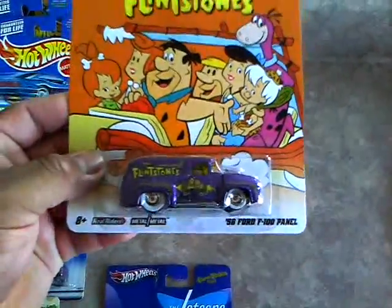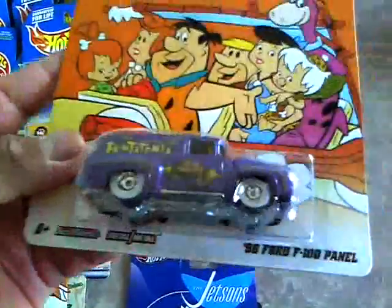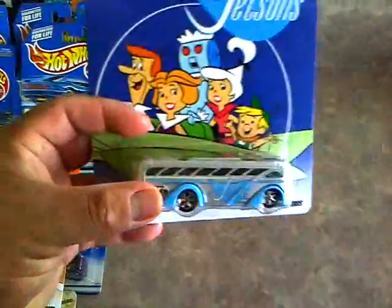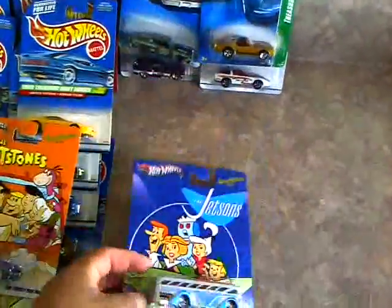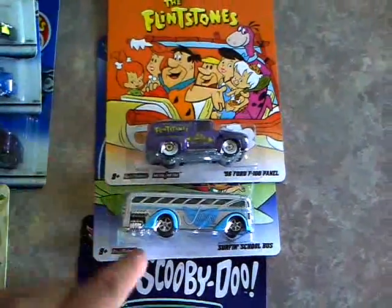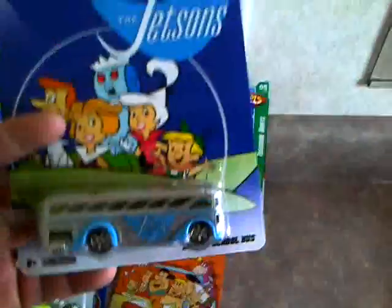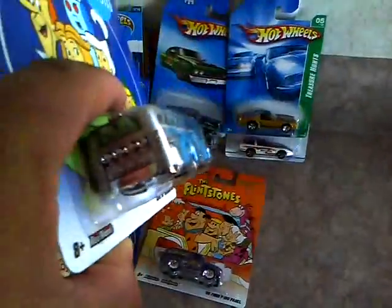Then I grabbed the Flintstones 56 Ford F100 panel - it's in purple, my wife didn't really like that color car, so that's the reason why she didn't take it from me. They had like three of these though. And of the Highway Hauler they had two, so I grabbed the two. Then there was the Jetsons Surfing School Bus - it's got a plastic base. That one just says Real Riders because it has a plastic base on it. I didn't really notice that until now. And the bus is kind of at an angle - it's not sitting right inside the blister. I do not like those wheels - they are just ugly.